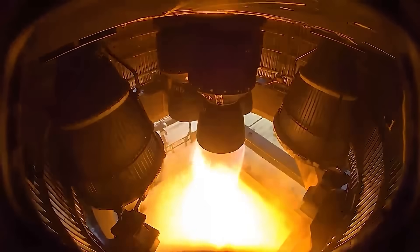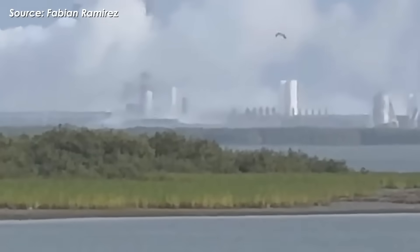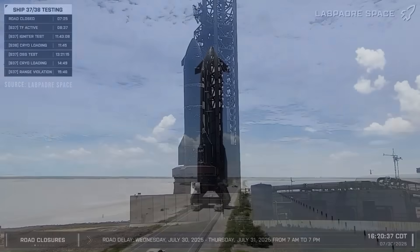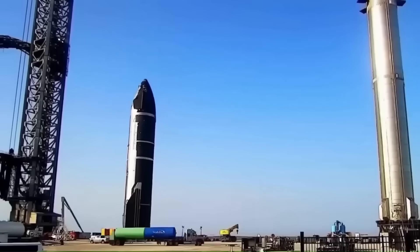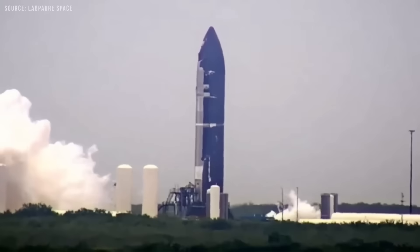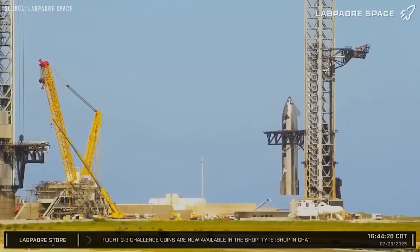Ship 37 didn't blow up or damage the pad — it actually passed a major fuel transfer test. But something unexpected happened that forced SpaceX to pause and delay the static fire. On the morning of July 30th, the road near Boca Chica Beach closed, signaling Ship 37 was about to attempt its first static fire. But instead of doing it at the usual Massey test site, SpaceX chose to do this one at Launch Pad A.